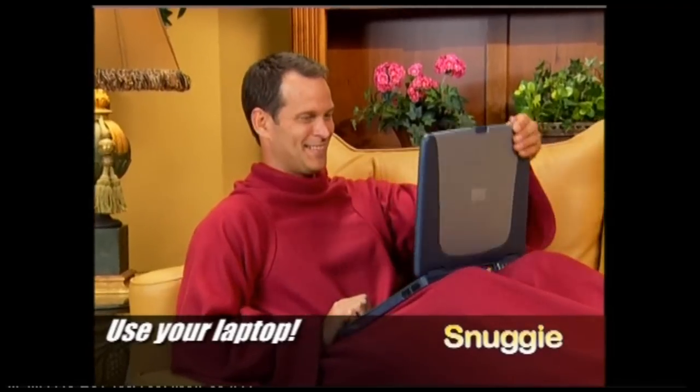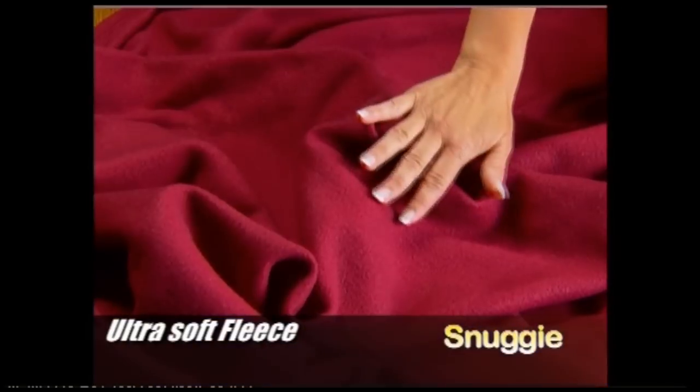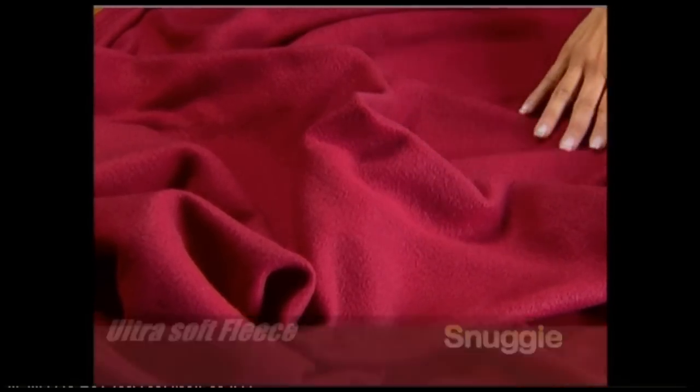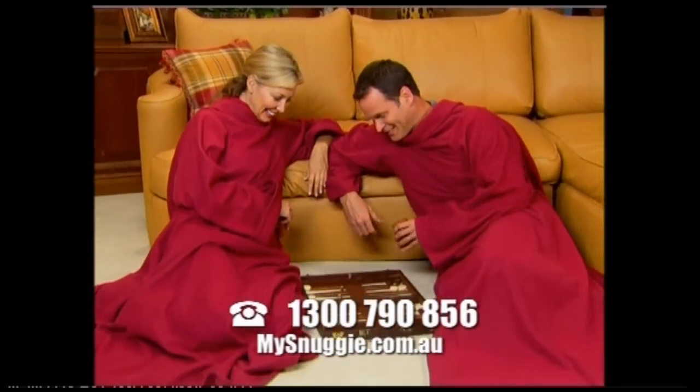Use your laptop without being cold or enjoy a snack while staying snugly warm. Snuggie is made of ultra-soft, thick, luxurious fleece with oversized sleeves, so you can move your arms and use your hands and still be wrapped in warmth.